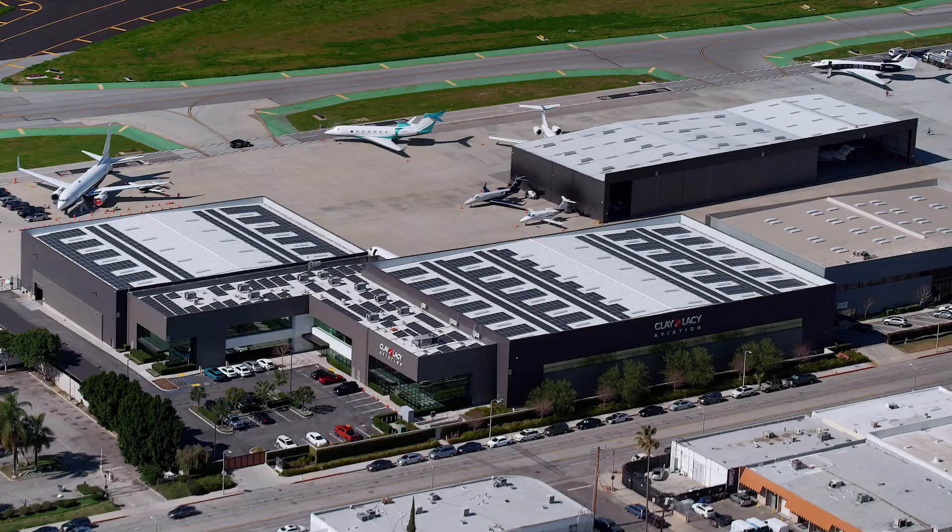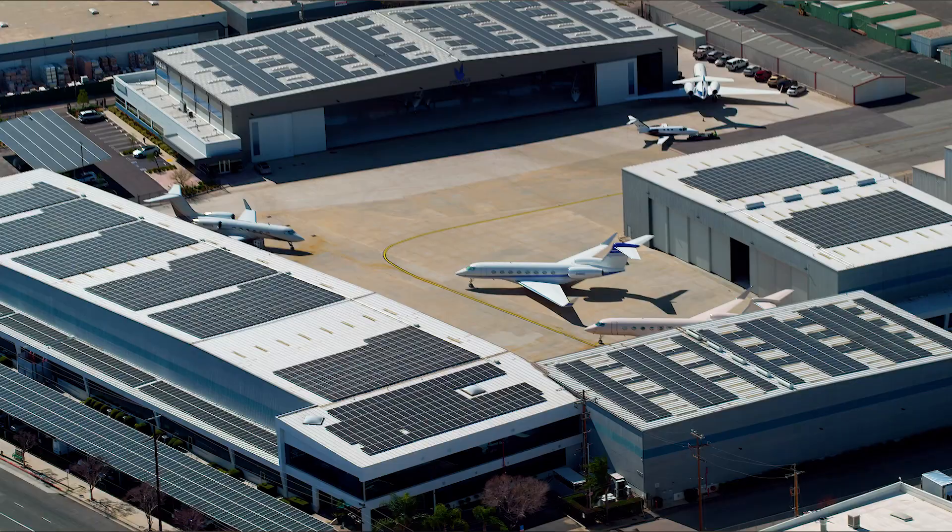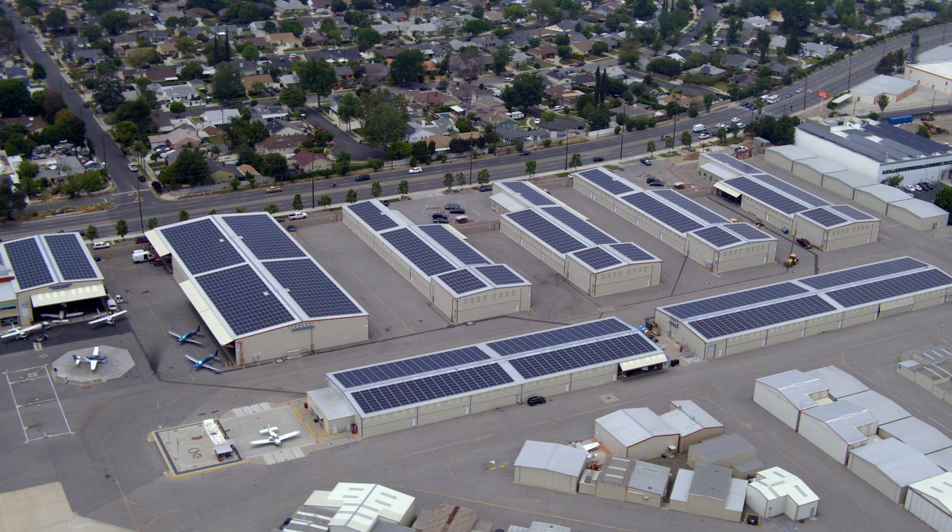Current Energy specializes in building solar energy systems exclusively for commercial property owners. There's never been a better time to leverage solar energy.